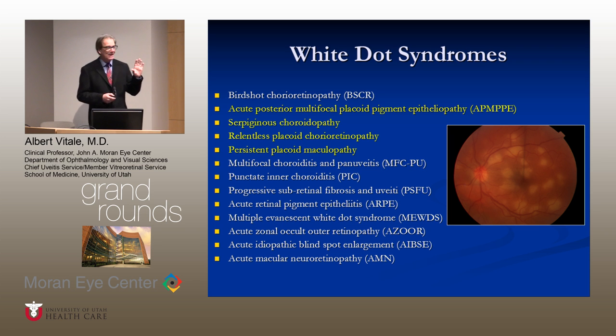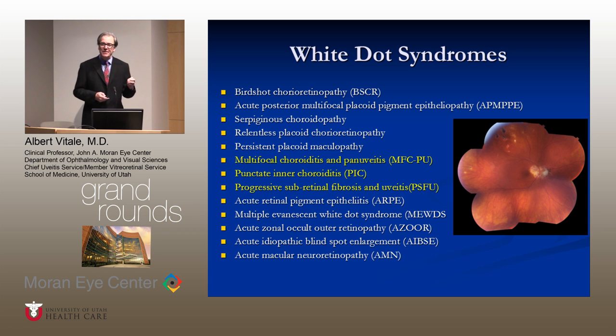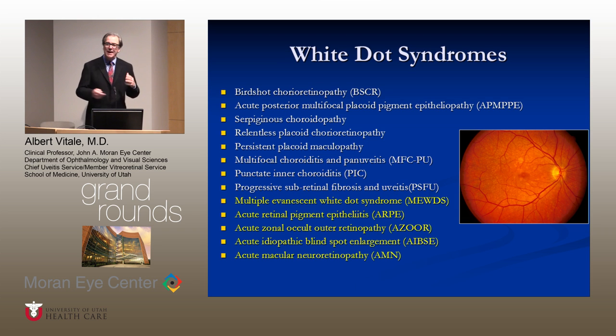The placoid kind of gives it away, but this is an example of APMPPE. We can also think about them in the groups of multifocal choroidal processes, such as multifocal choroiditis and pan-uveitis in PIC, which we will be discussing today, and progressive subretinal fibrosis syndrome. Then there's a group that Don Gass put together — the AZOOR complex — characterized by multiple evanescent white dot syndrome and AZOOR acute idiopathic blind spot syndrome, which may be part and parcel of the same type of syndrome.